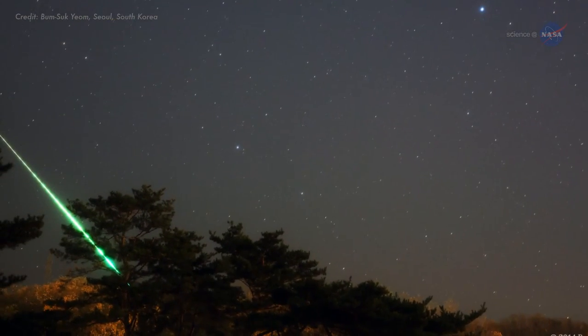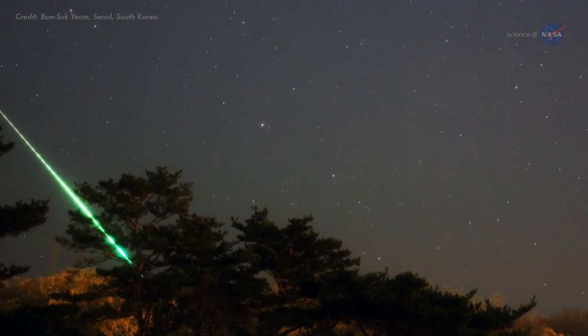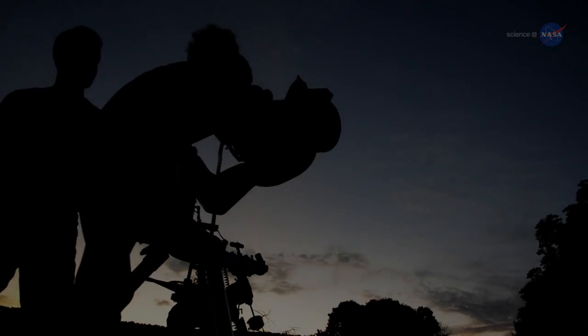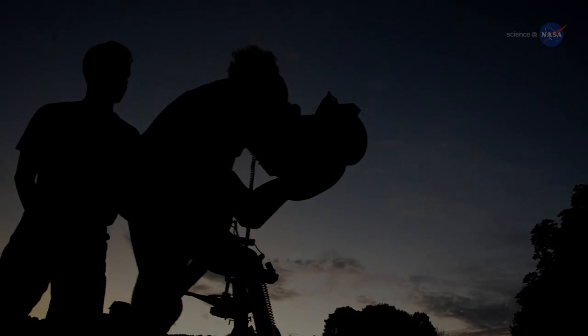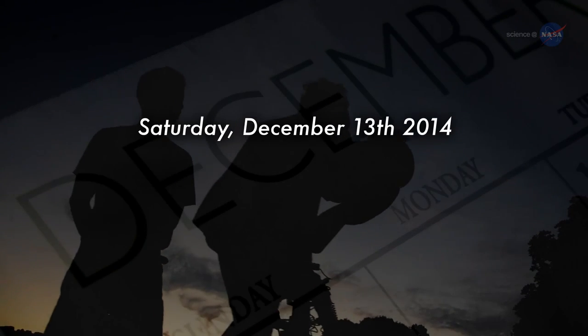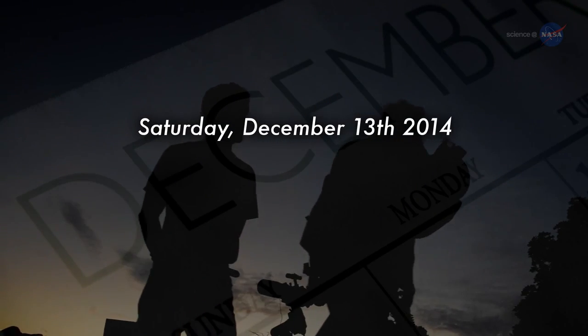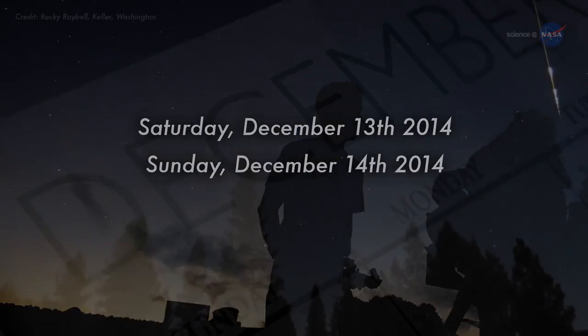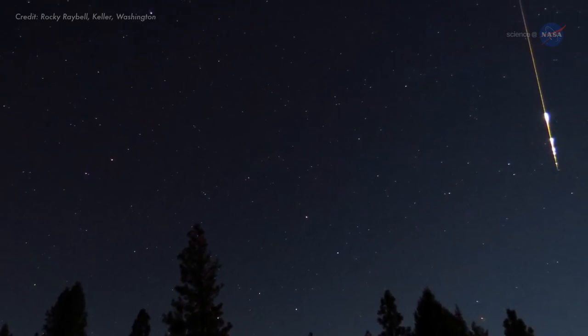Geminid meteors tend to be leisurely and bright, producing many fireballs on the nights around the shower's peak. The best time to look, advises Cook, is probably between local midnight and sunrise on Saturday, December 13th, and again at the same time on Sunday, December 14th, when the constellation Gemini is high overhead.